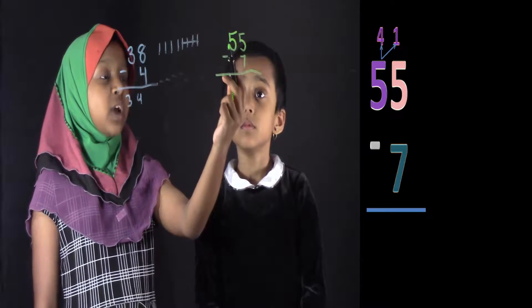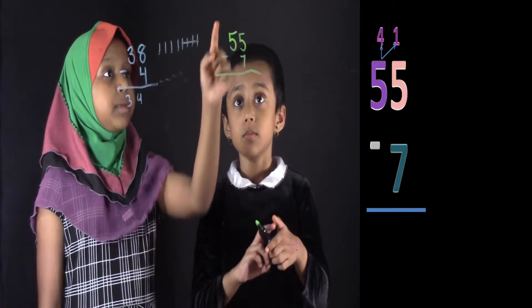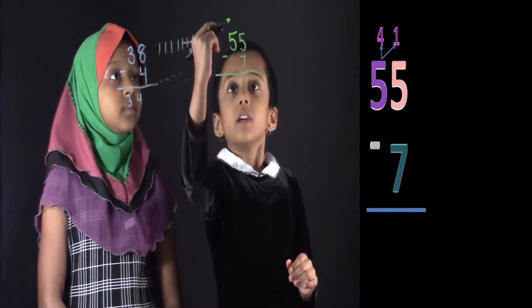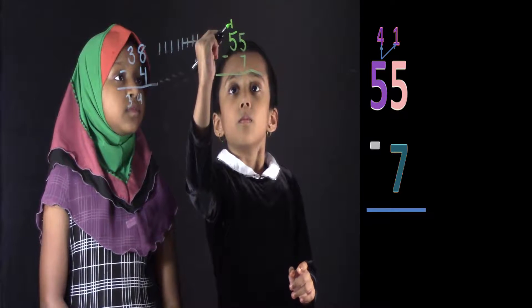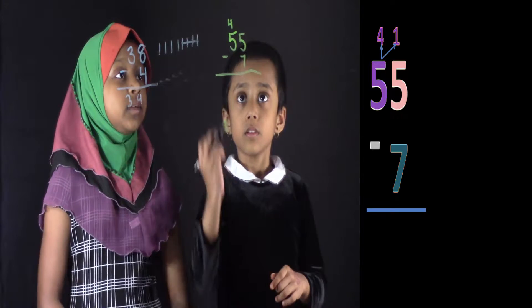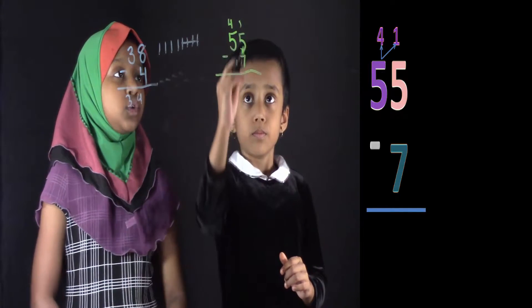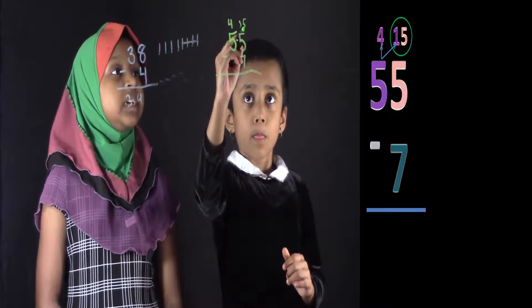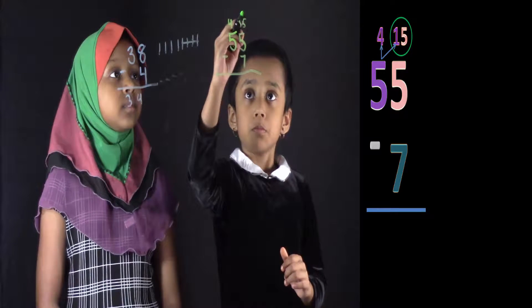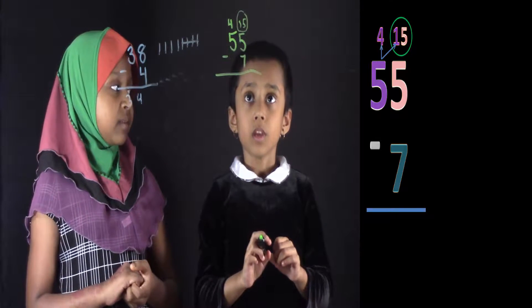No. If you borrow, you have to subtract 1. This is going to be a 4. So write 4 up here. And now if you borrow, this is going to be a 1 over here. Now since this is 5, you have to write a 5 next to it. So we have 15. Now circle 15. Now what's our top number? Is it 15 or 5? 15.